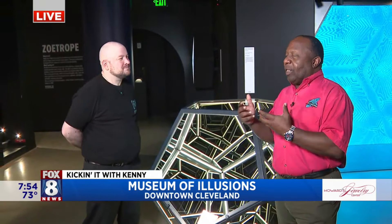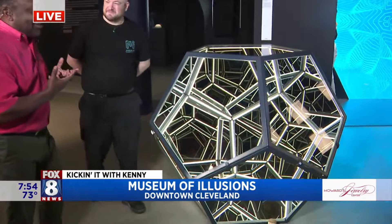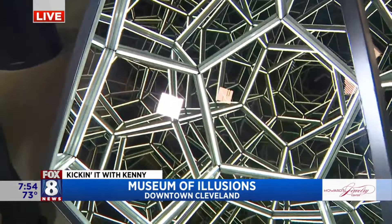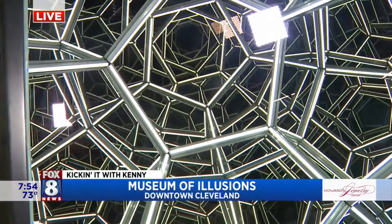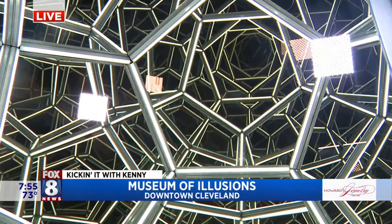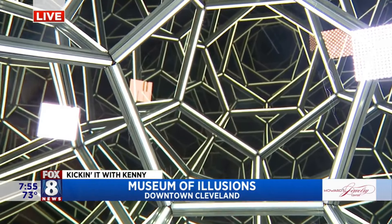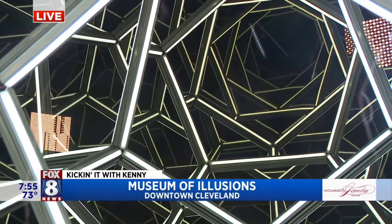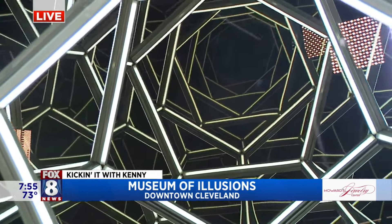Lots of fun illusions here. It's kind of like those little brain teaser things we had in junior high, elementary school, and high school — and now we have them here as adults. What are we looking at here? This is the Infinity Dodecahedron. We're playing with the light as well as one-way and two-way mirrors to make it look like the image goes on forever and ever.